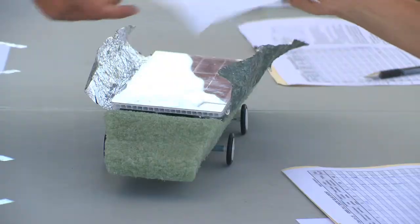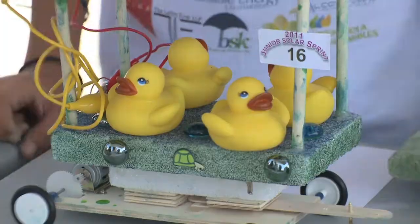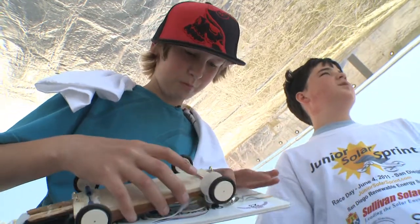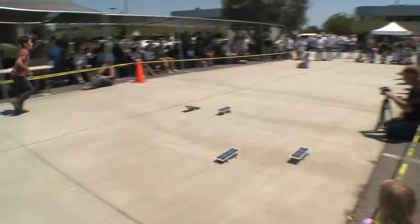Each student gets a solar panel and an electric motor, and that's all that they need to start their process. After that, it's their own designs. We use some straw, we use some tape.